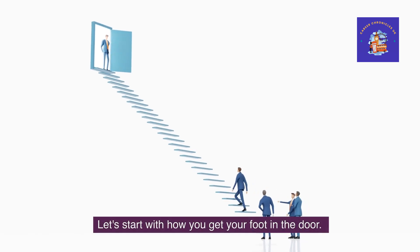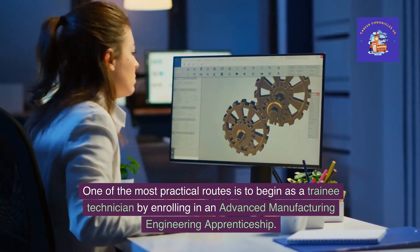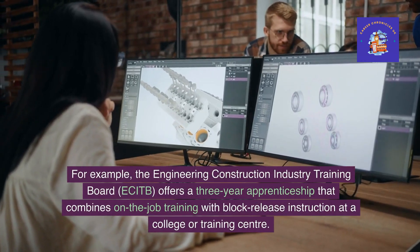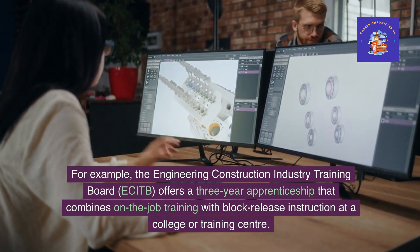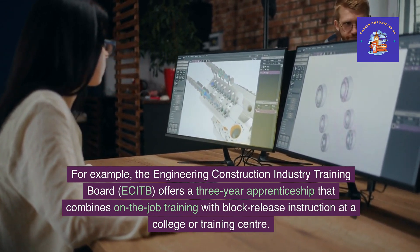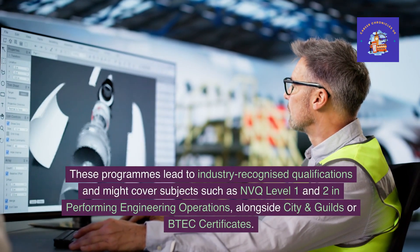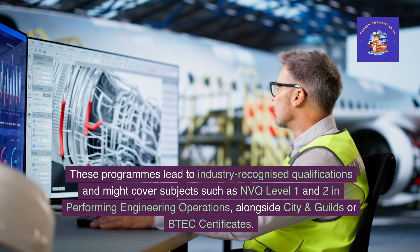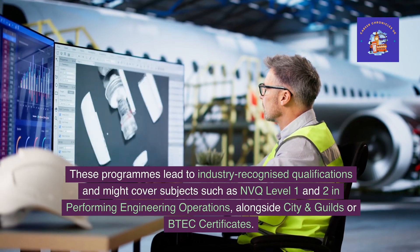Let's start with how you get your foot in the door. One of the most practical routes is to begin as a trainee technician by enrolling in an advanced manufacturing engineering apprenticeship. For example, the Engineering Construction Industry Training Board, ECITB, offers a three-year apprenticeship that combines on-the-job training with block-release instruction at a college or training centre. These programmes lead to industry-recognised qualifications and might cover subjects such as NVQ Level 1 and 2 in performing engineering operations, alongside City and Guilds or BTEC certificates.